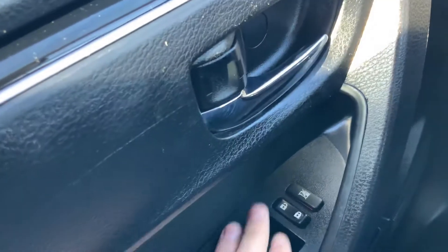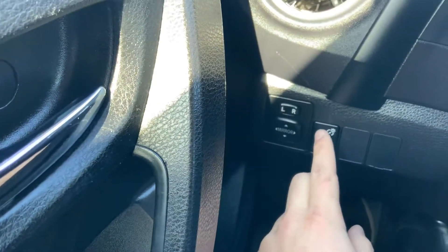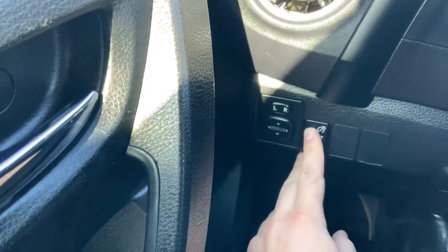Right over here we have our power windows, power locks, and our power mirrors are located right here. We have our interior lighting right here.